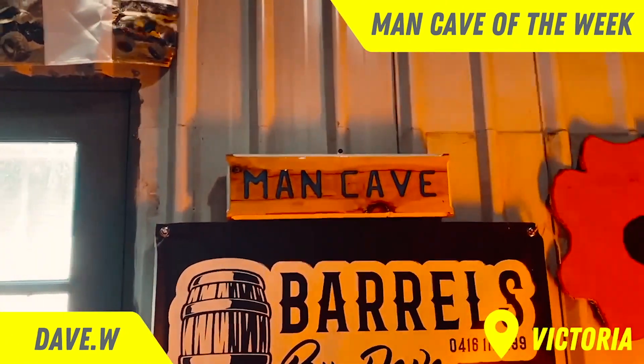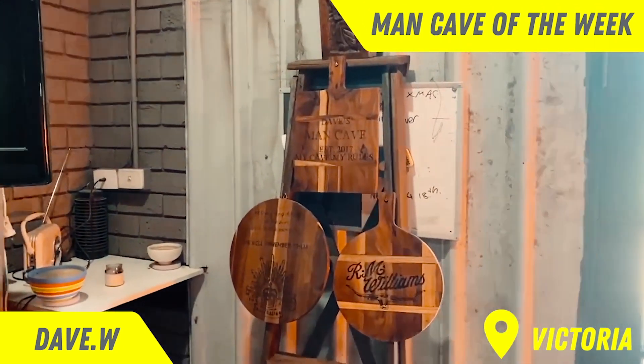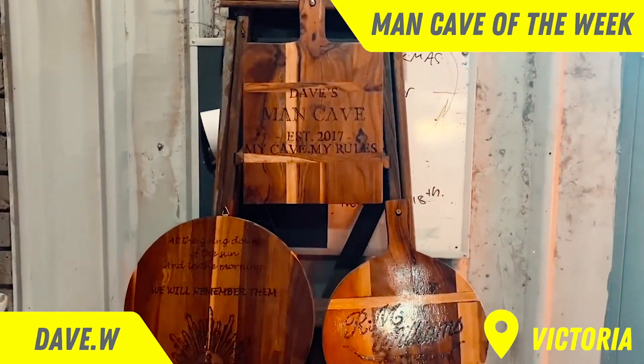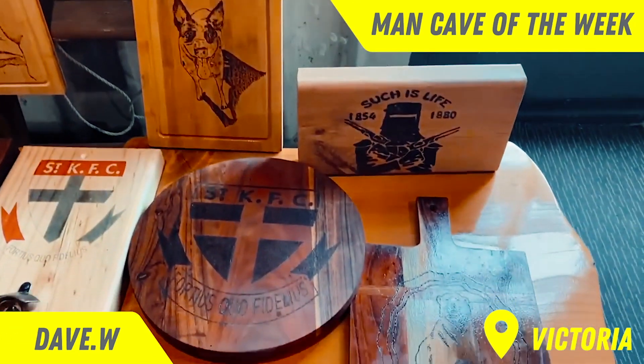Obviously, you've got to have a man cave sign. Son loves Monster Jam. Then we come into the corners, my wood burning corner — all my bit of sculpture and some wood burnings. My favourite stuff. Me and my dog, my brother's dog.